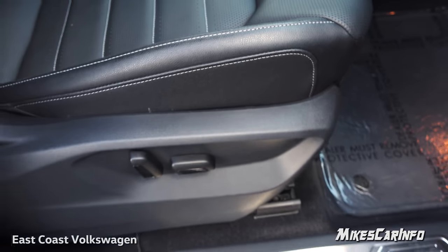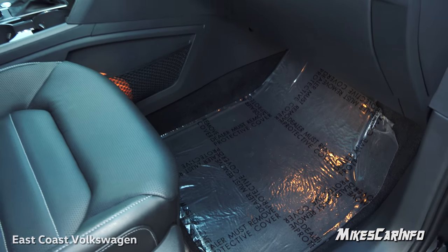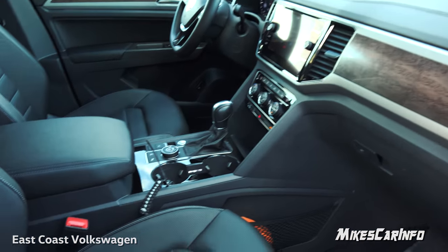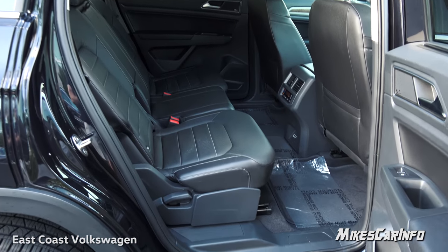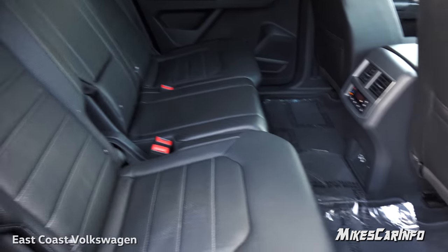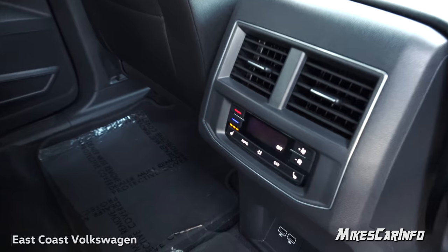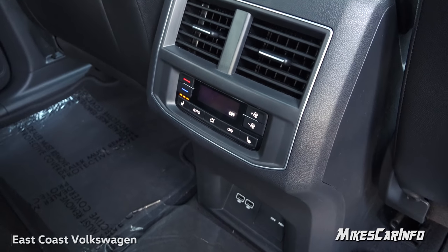Leather seats with really tight perforations in the leather — really nice — and contrast stitching throughout. In this vehicle, all three rows — front, middle, and rear — have an absolutely amazing amount of room. Here in the second row the seats actually recline, and check out all this leg room. Fantastic. And here in the back you have climate control for the back seats as well as three-stage heated seats.